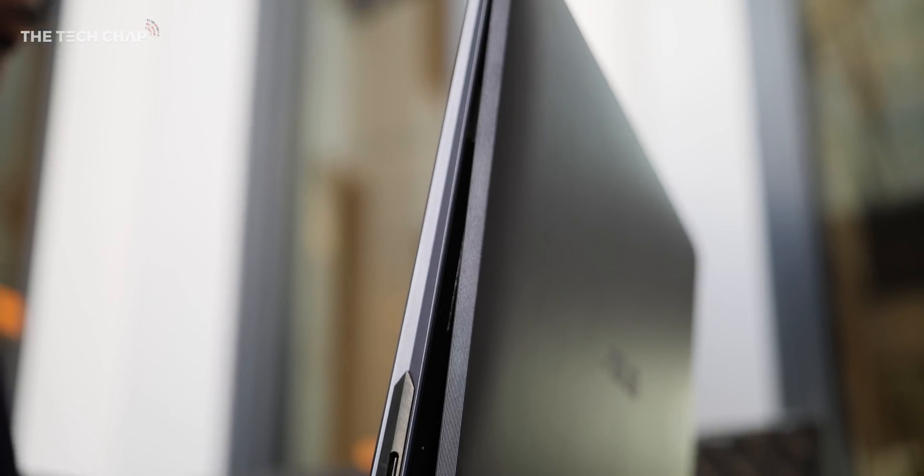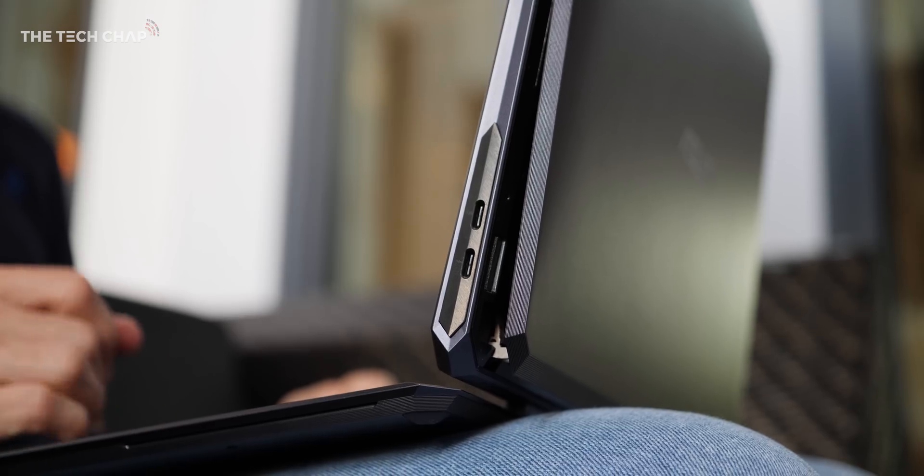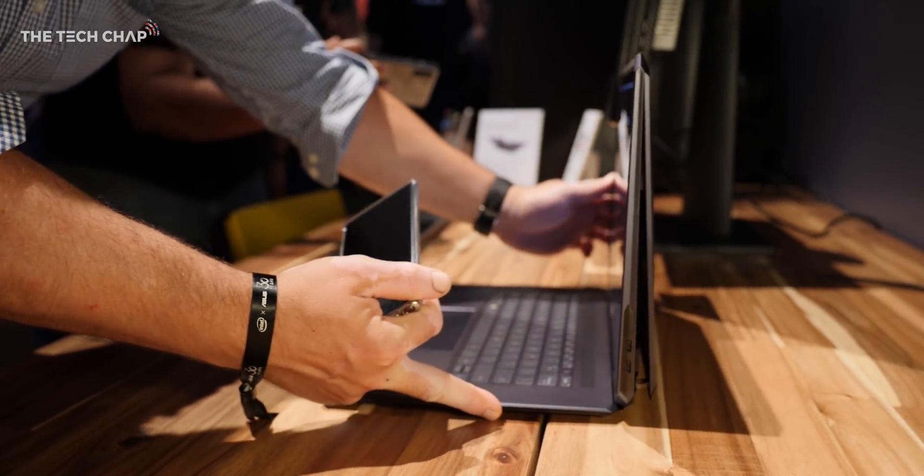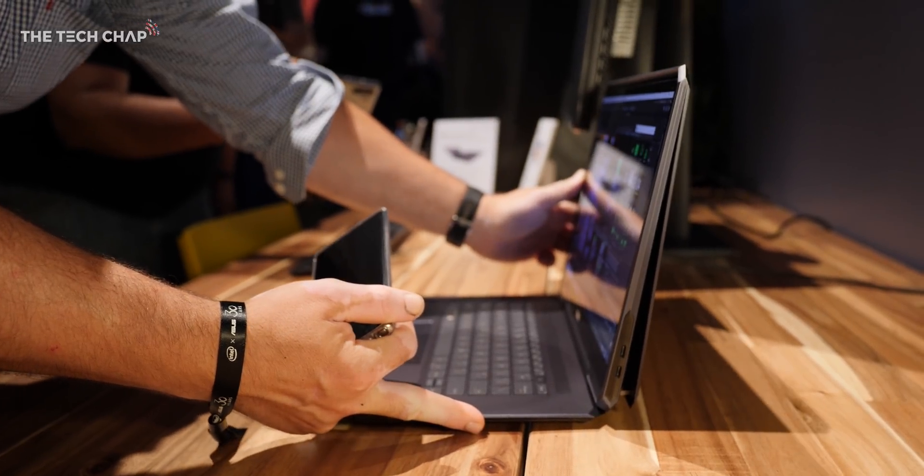We have the likes of the Microsoft Surface Book which put the processor and RAM in the tablet screen portion, but there's nothing quite like this. The biggest problem with powerful laptops is cooling, and when you've got all the components below the keyboard sat on a table or on your legs, the airflow isn't great.